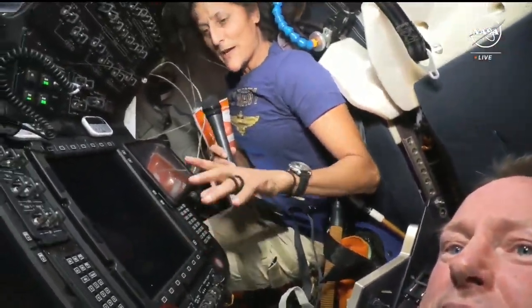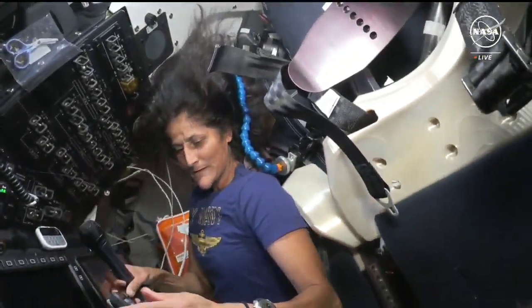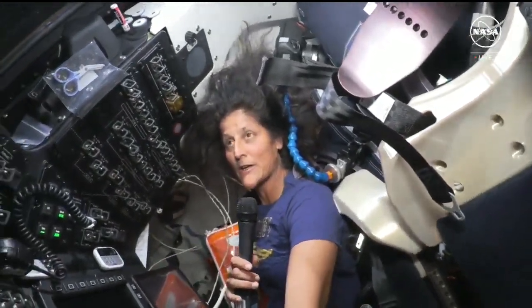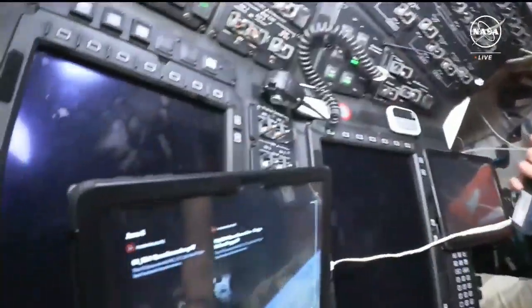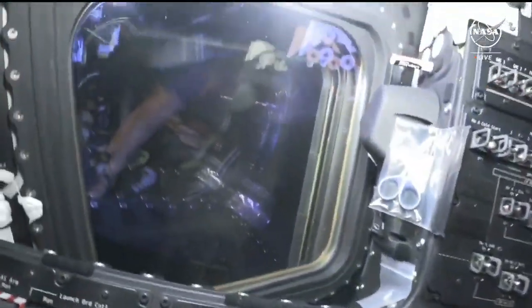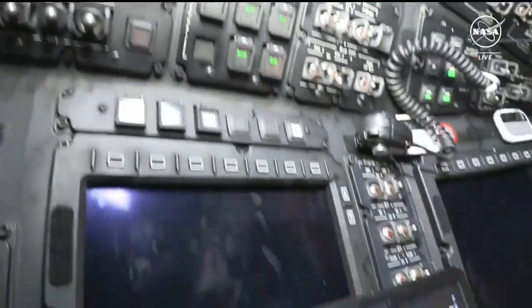Not only do we have the centerline camera — which would be displayed on a tablet right here — we also have a window. Unfortunately it's dark right now, but you could look outside and see. At about 85 meters out we could see the huge solar arrays from the International Space Station, which was pretty cool.